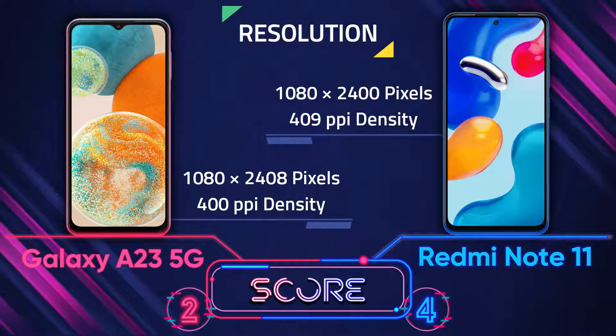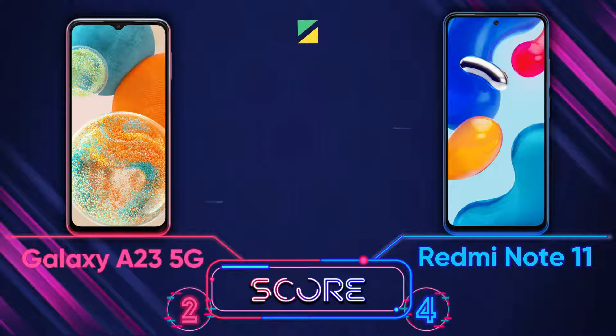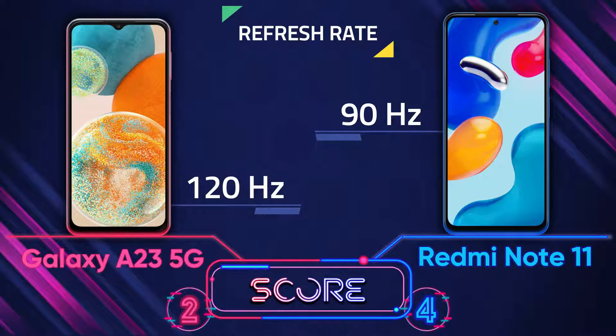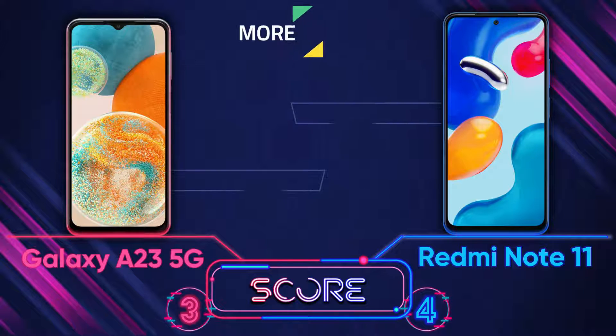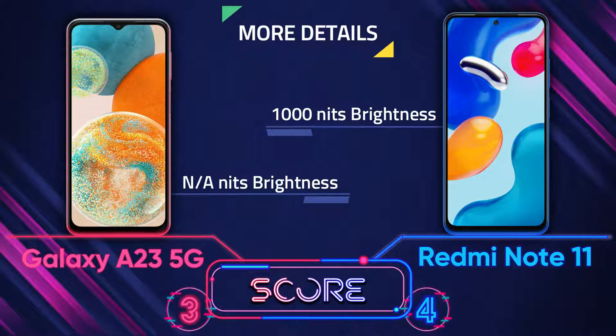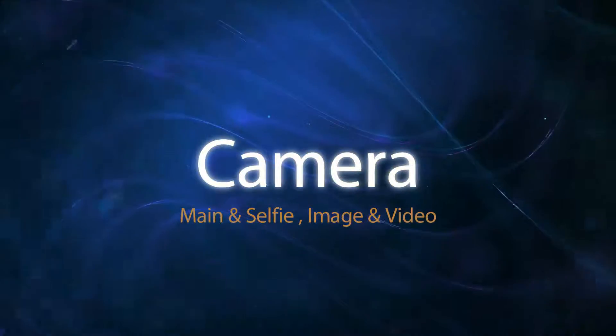Resolution is the same on both devices — you can't see a difference with your eyes. For refresh rate, the Galaxy A23 5G has a 120Hz screen but the Redmi Note 11 has 90Hz, so the A23 5G is better there. However, the Redmi Note 11 has an AMOLED screen while the A23 5G is LCD, so the Redmi Note 11 is much brighter, even though we don't know the maximum brightness of the A23 5G.